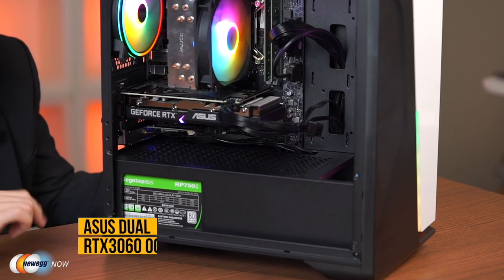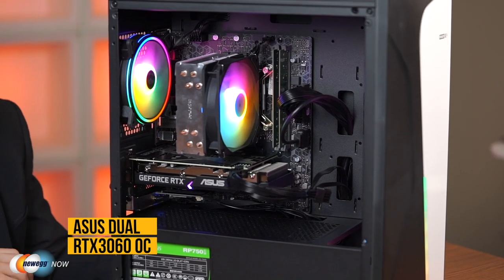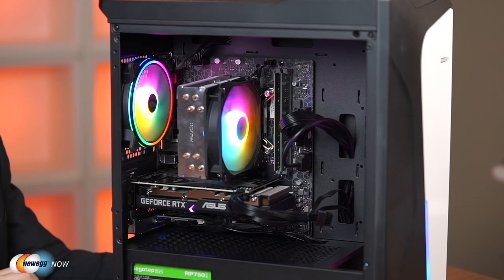The GPU that comes pre-installed is an Asus Dual GeForce RTX 3060 OC — overclocked edition — with a boost clock of 1,867 MHz. The RTX 3060 is a sweet-spot class graphics card powered by Ampere, NVIDIA's second-generation RTX architecture, built with enhanced ray tracing cores and tensor cores, new streaming multiprocessors, and high-speed G6 memory.